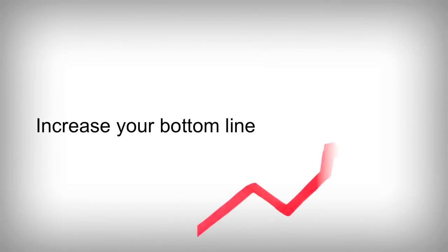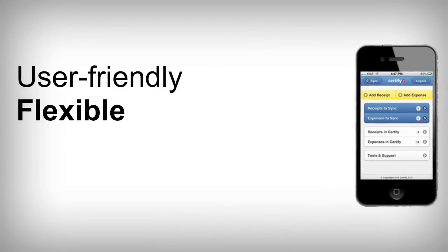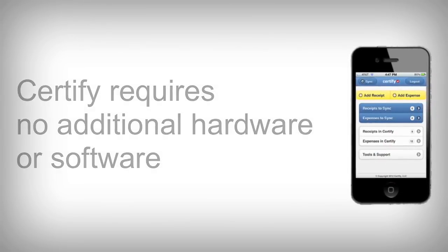Certify helps you increase your bottom line through streamlined travel management and accounting practices. User-friendly, flexible, and scalable, Certify requires no additional hardware or software. Our new user training and live support will have you up and running in minutes, not days or weeks.